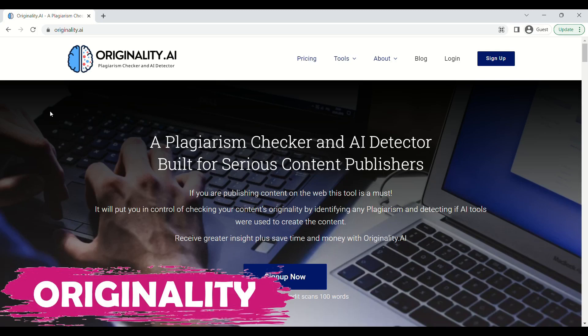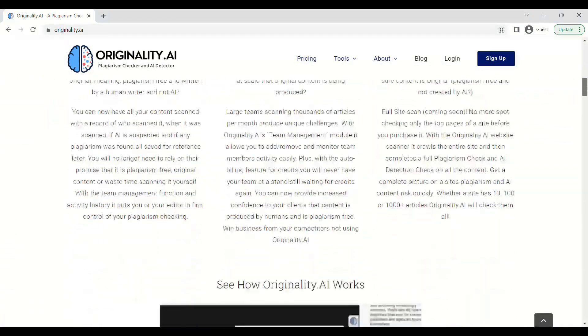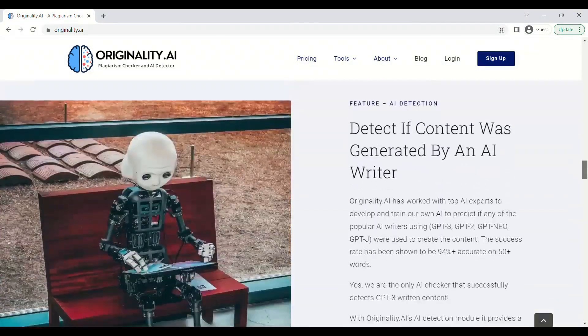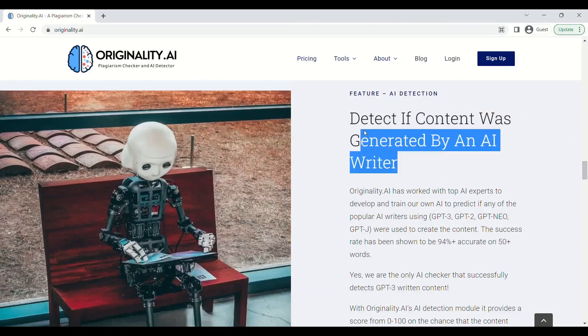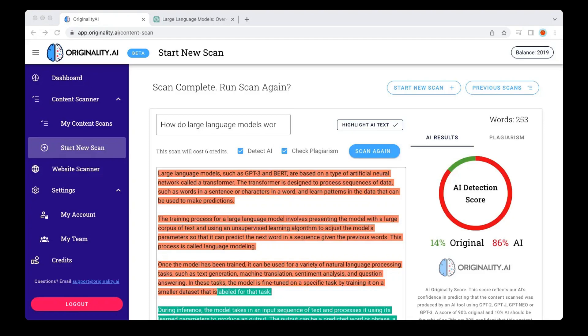Our second tool is Originality. If you are a serious content publisher, Originality can prove to be a handy tool for you. It not only detects plagiarism, but also detects content written by AI tools. It is designed to help users avoid plagiarism and maintain the integrity of their work.